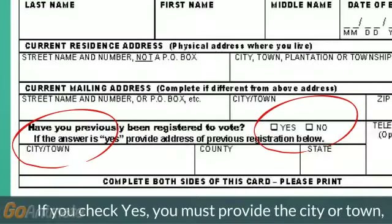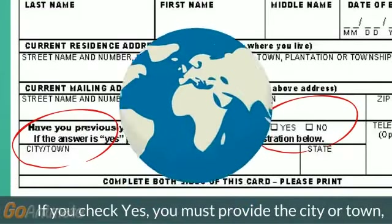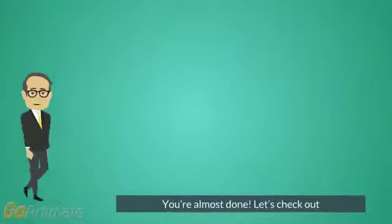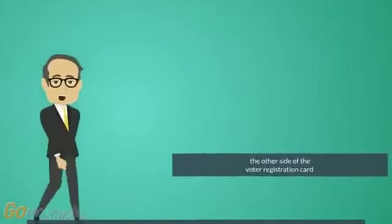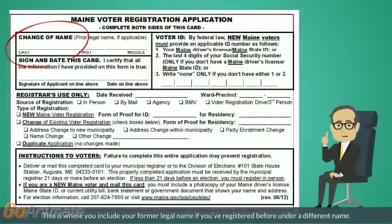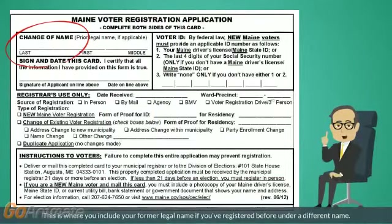If you check yes, you must provide the city or town, county, and state where you were previously registered to vote. You're almost done. Let's check out the other side of the voter registration card. This is where you include your former legal name, if you've registered before under a different name.